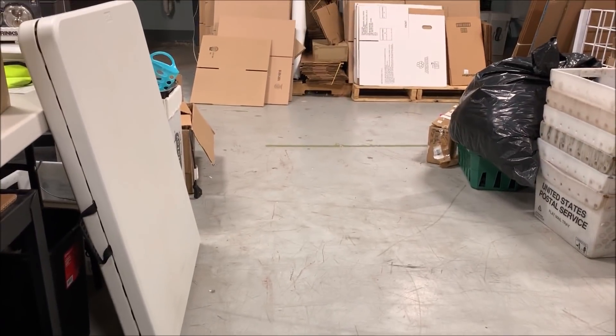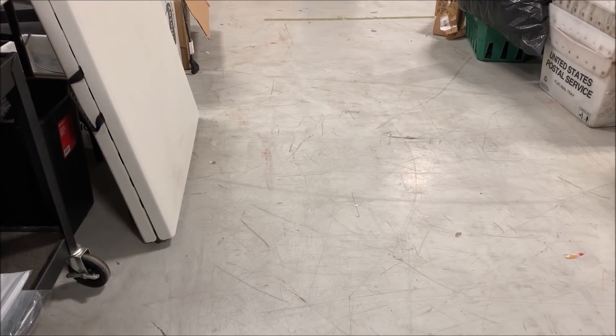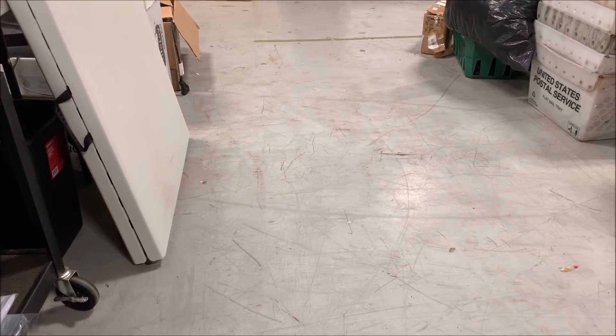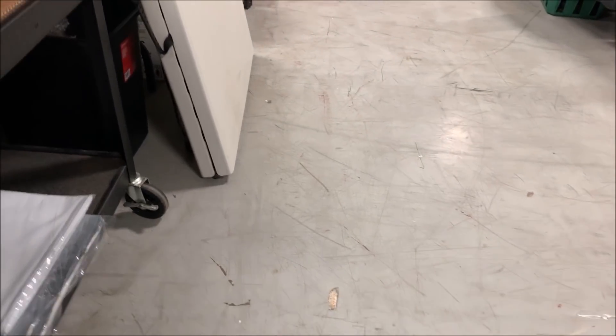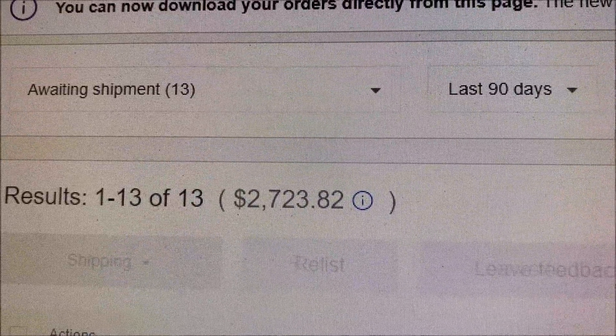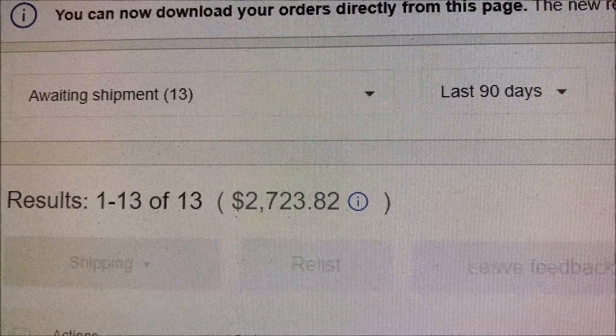Now let's ship some eBay orders. It was a heck of a day. I don't know how much you saw in the last couple of videos, but right here there was a cart full of stuff that I've been walking around for about a month and a half. Finally got all that stuff listed and a bunch of it sold. I did this yesterday and a bunch of it sold today. So I've got the normal amount — 13 sales for $2,723.82.